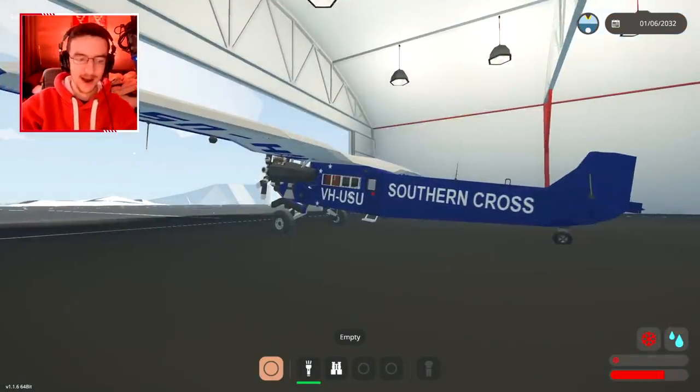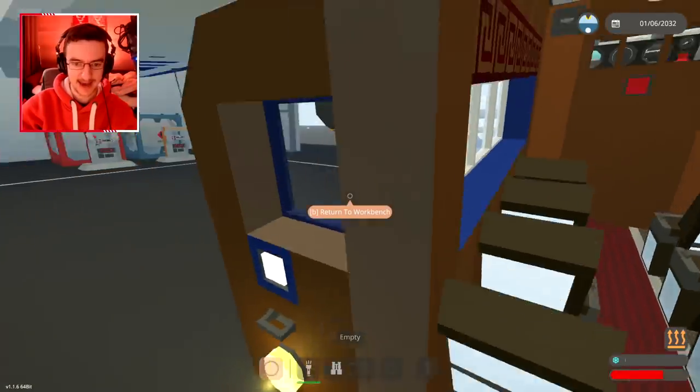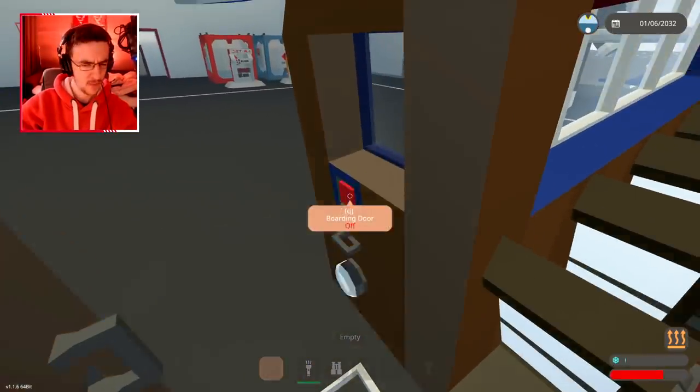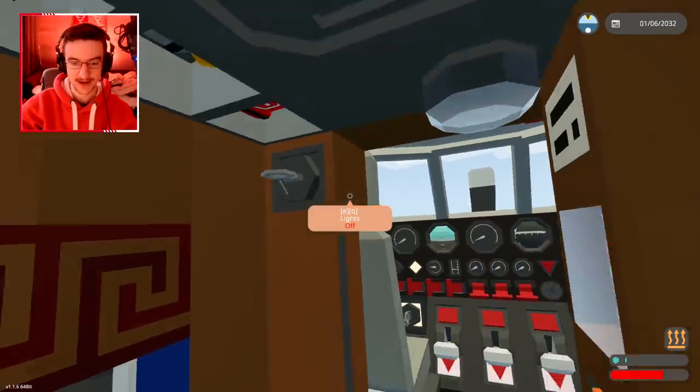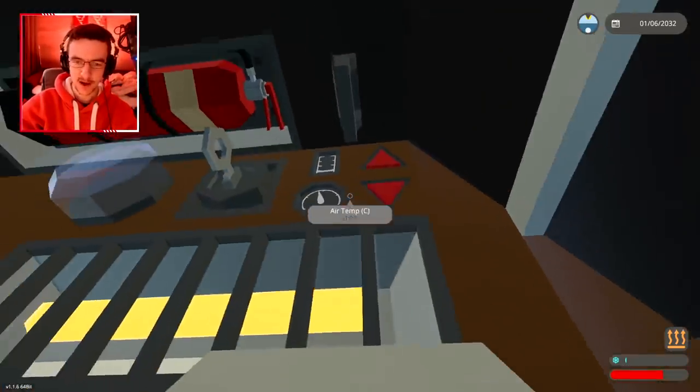That's what I get for trying to tow a plane. Since the towing attempts didn't work, let's get inside this plane and actually just fly this one without towing another plane. What am I doing? Anyway, let's get inside the seat.